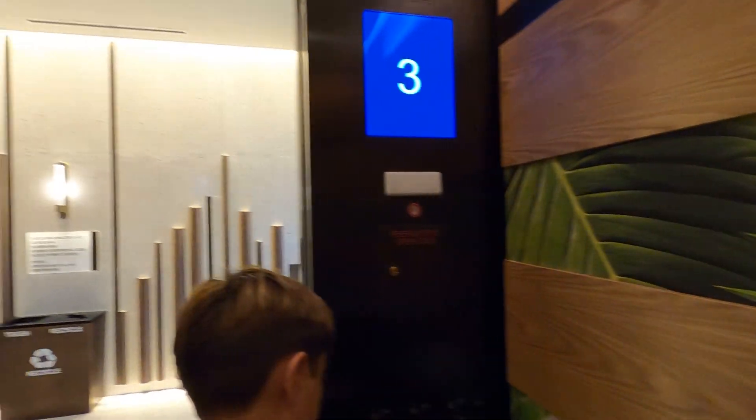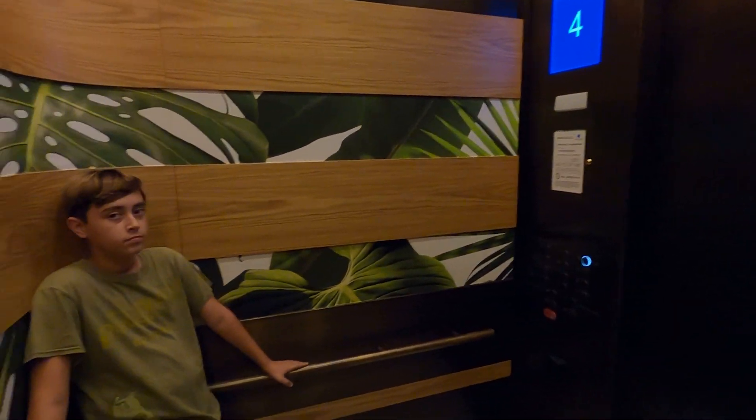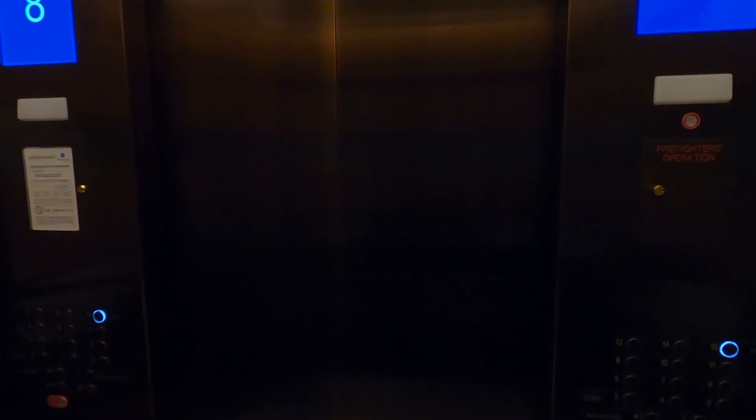We went inside, went back down the hall to the elevators we saw earlier, and now we're going to head up. Me and Morgan are heading up to see what's on the Vue floor. They said they've got a seminar or conference going on today so we might not be able to get up there, but I'm going to try my luck anyway.